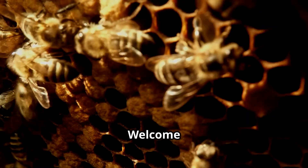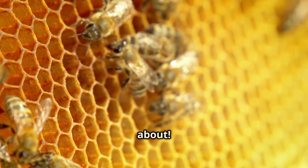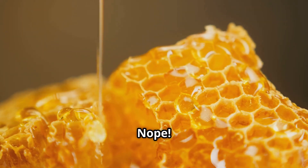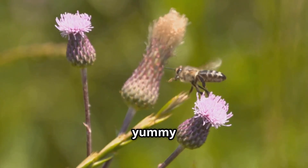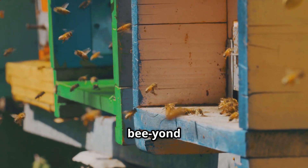Hey there, Little Explorers. Welcome back to Little Big Discoveries. Today we have something super sweet to talk about. Let me guess — candy? Chocolate? Nope, even better: honey. Have you ever wondered how bees make that golden yummy honey? Stick around, because what you're about to discover is beyond amazing.